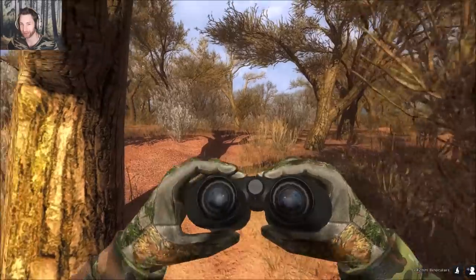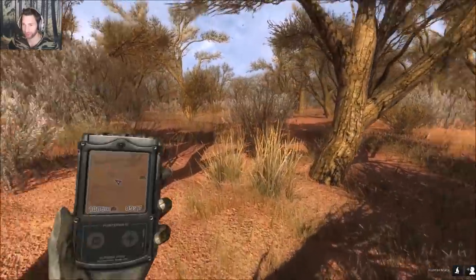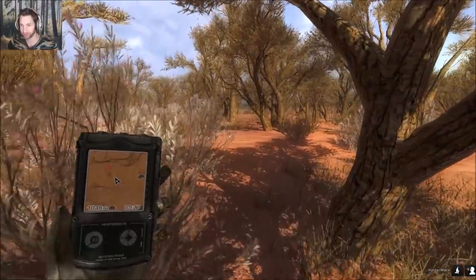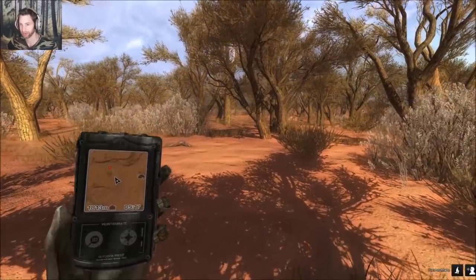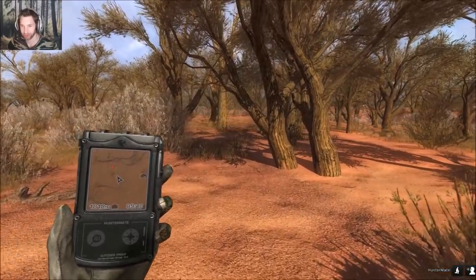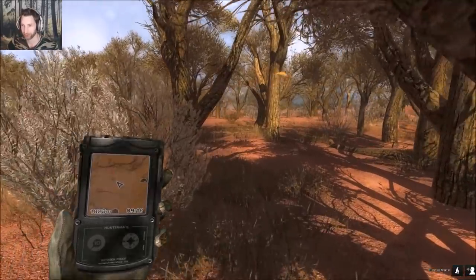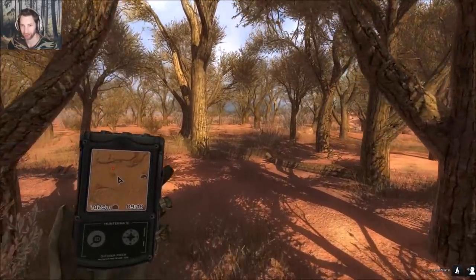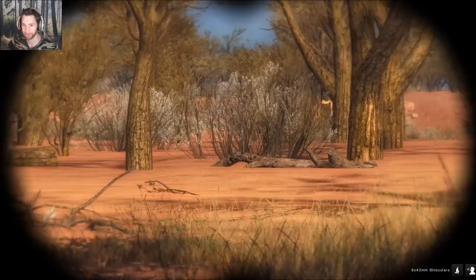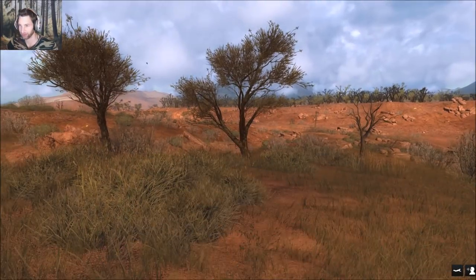We just got a call from another female fox. We're going to creep forward a little bit and see if we can locate her out in this opening. One thing you don't want to do is call when you're in the thick woods because it'll come running right in and you won't even see it - and it'll possibly spook away. Well, I don't see her anywhere so we're going to put out a call and see if she responds.